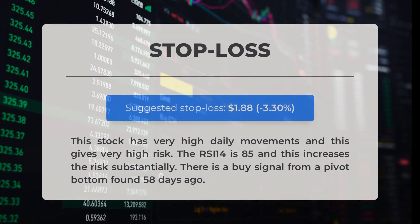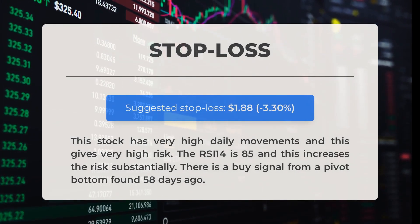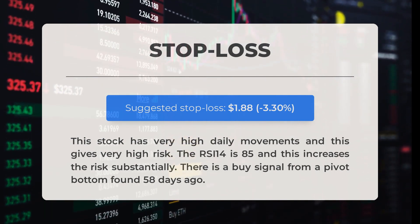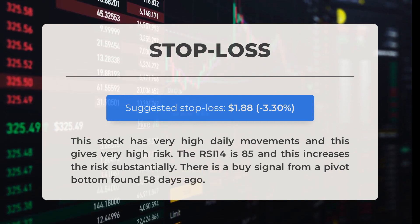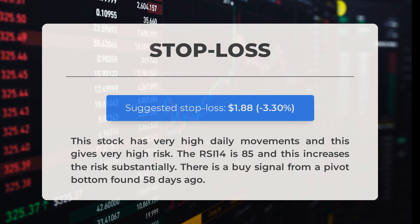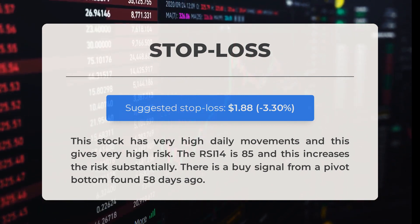Our recommended stop loss is set at $1.88, representing a 3.3% decrease. This stock exhibits significant daily movements leading to high risk. The RSI-14 is at 85, further escalating the risk level. Additionally, a buy signal was detected from a pivot bottom identified 58 days ago.